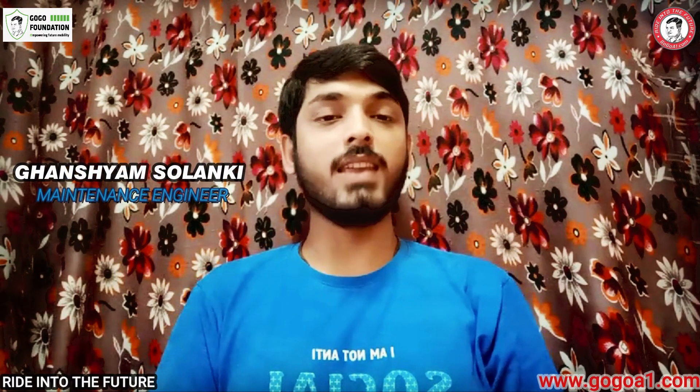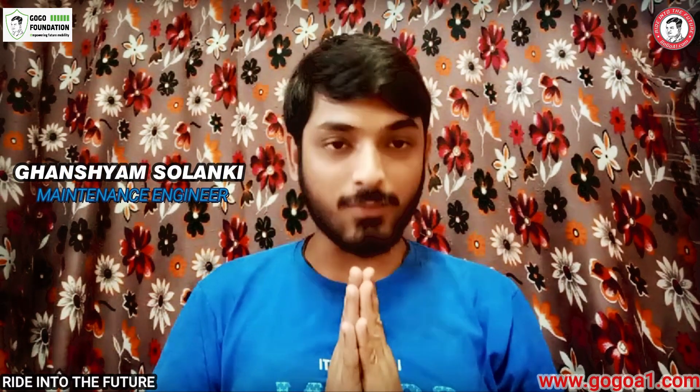Hello friends, myself Ghansha, I am Sulangi, the maintenance engineer at Google.com, welcome you for my today's episode. In today's episode, I am discussing about advantages of an electric vehicle over a petrol engine.